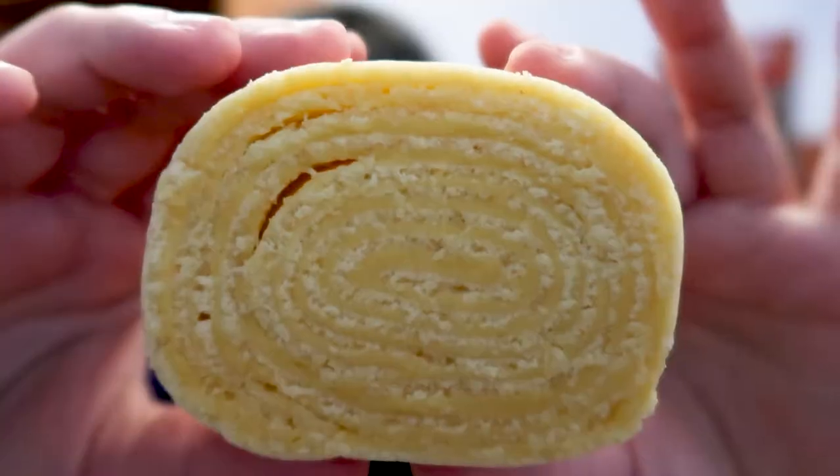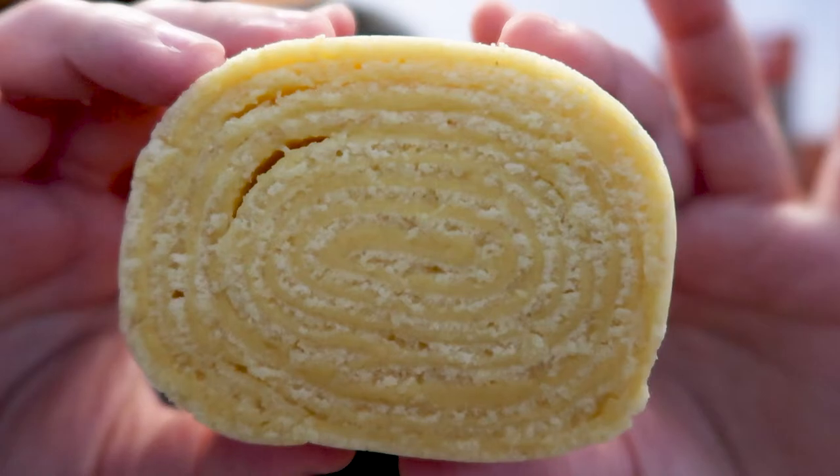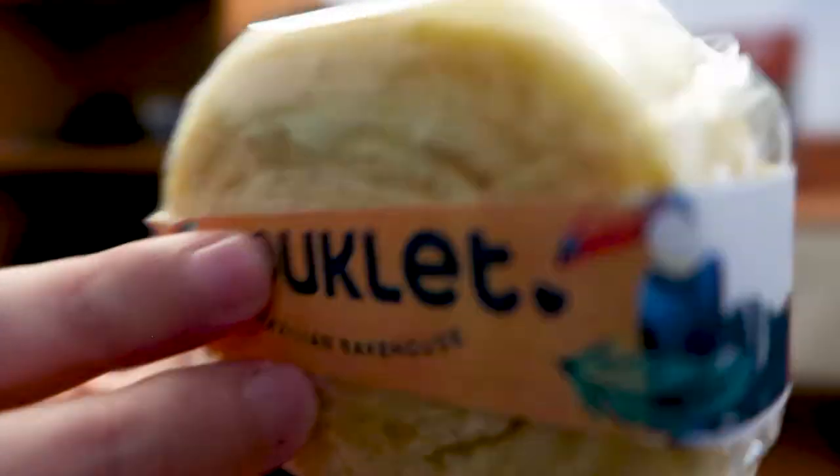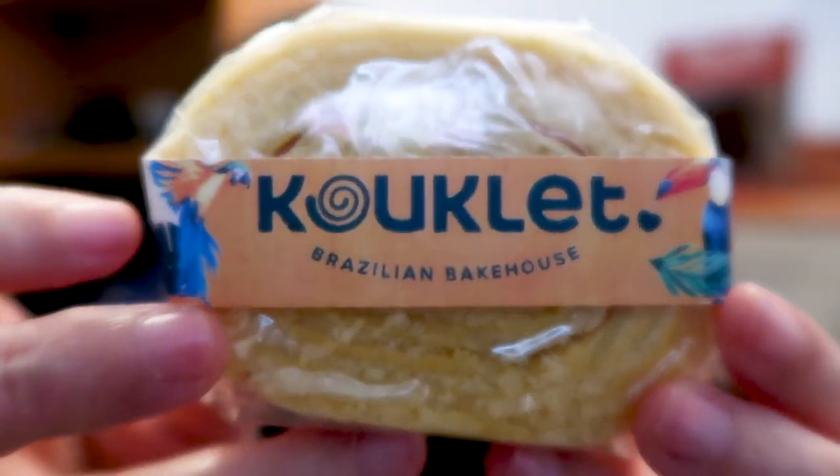Next we have the passion fruit — similar density to the cake. This tastes like straight-up passion fruit ganache. If you told me this was the center of a truffle, I would believe you. You get that intense floral tropical note, but it's a bit sharper than guava. There's a high sugary sweetness upfront, then it becomes more floral. I feel like guava is stronger in the end notes and passion fruit is more forward-noted. There's definitely a je ne sais quoi to both passion fruit and guava.